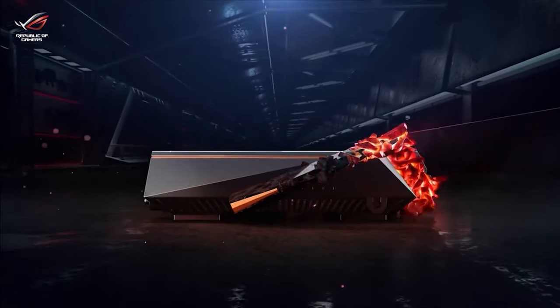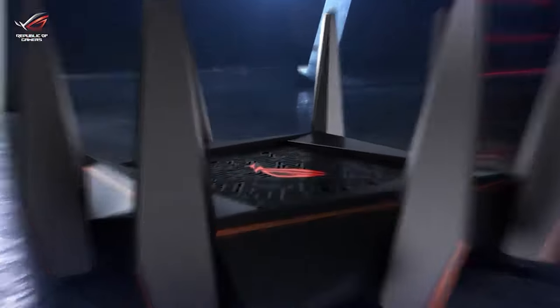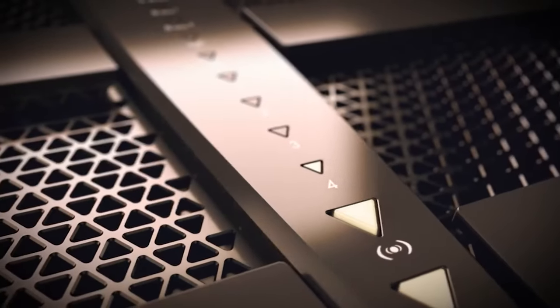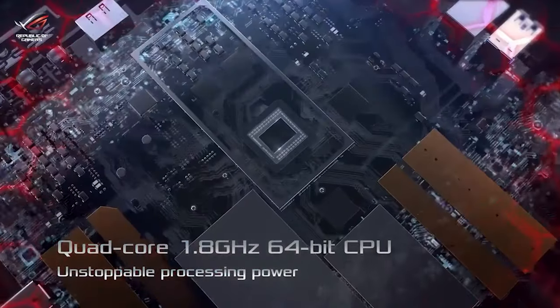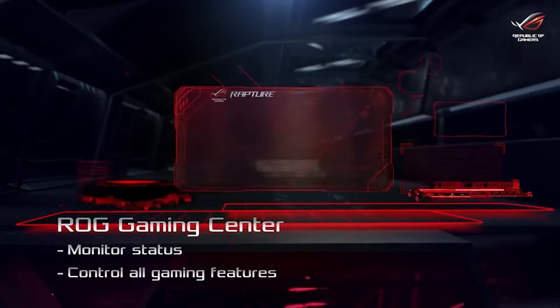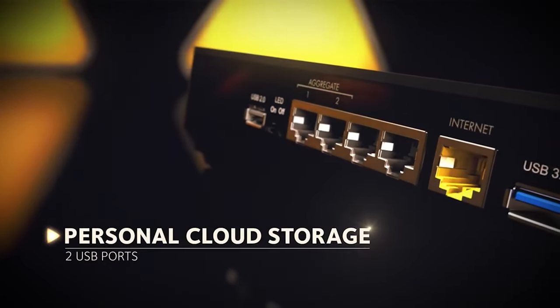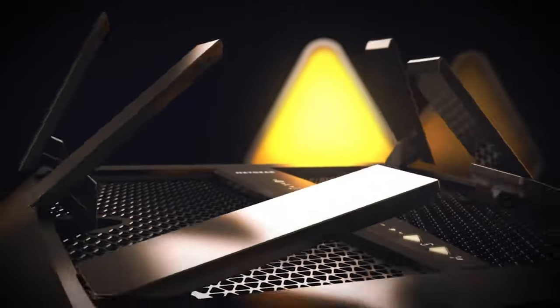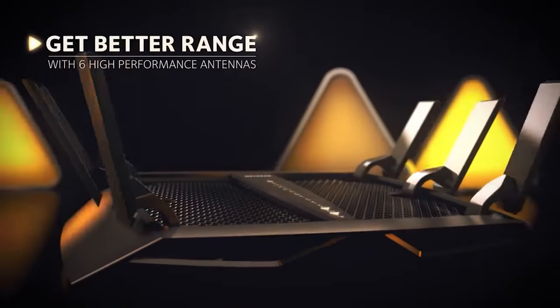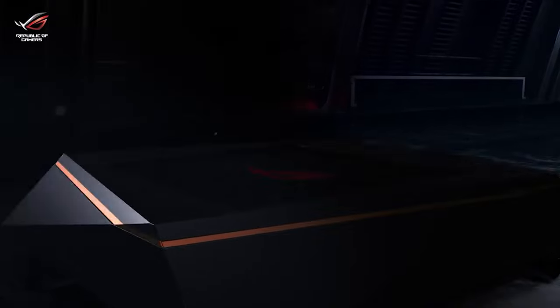Gamers are always looking for an edge when it comes to their gaming experience. Many gamers believe that using a router explicitly designed to help them perform at their best — from level to level — can give them that edge. Getting the best gaming router is undoubtedly a crucial piece of the puzzle if you want to achieve the best performance for online gaming. Gaming routers have dual-bands or even tri-bands, allowing multiple users on the network to enjoy impressive download and upload speeds. Routers are responsible for directing the flow of data through the quickest paths in order to improve the efficiency of your network.